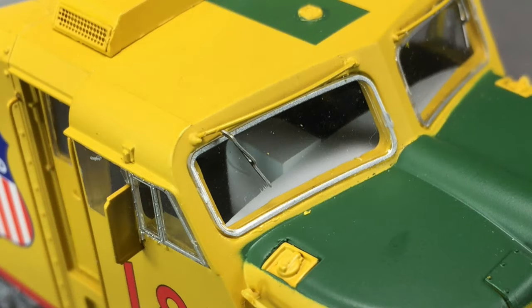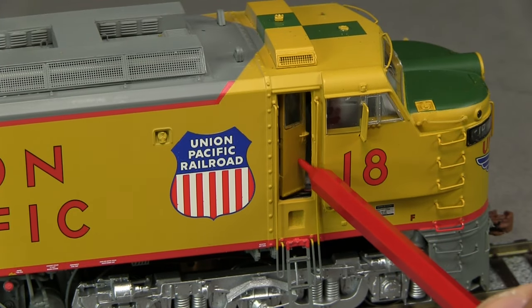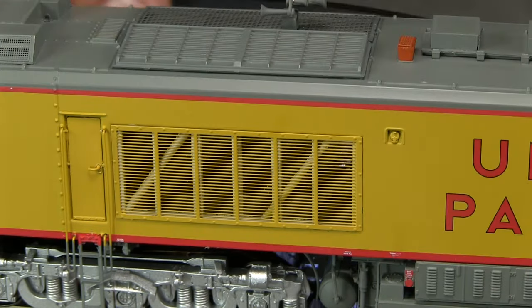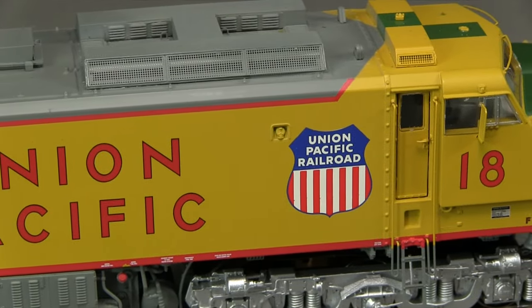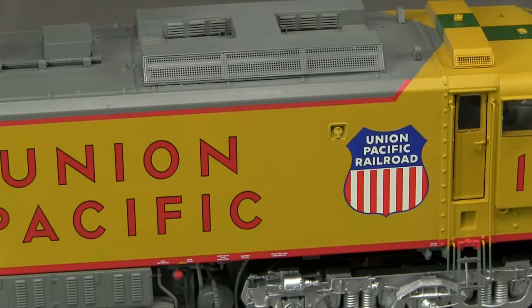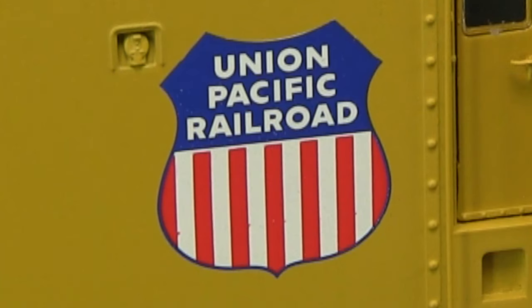The detail on these models is outstanding. The A unit includes a cab interior, openable cab doors, and a see-through grill in the rear. There are numerous freestanding parts. The paint is very evenly applied, though the yellow looks a bit dull to my eye. The red stripes on the UP shields are slightly out of register — they don't go all the way up to the blue area like they should.